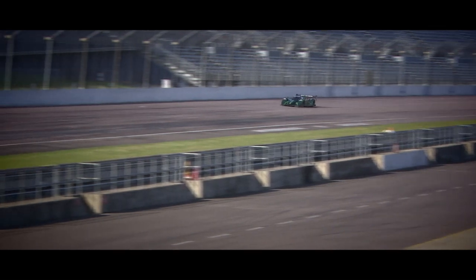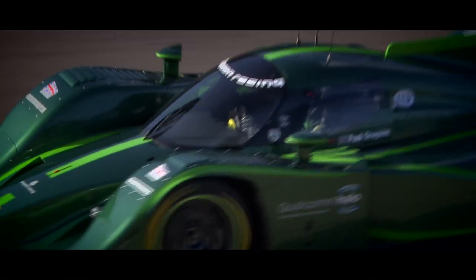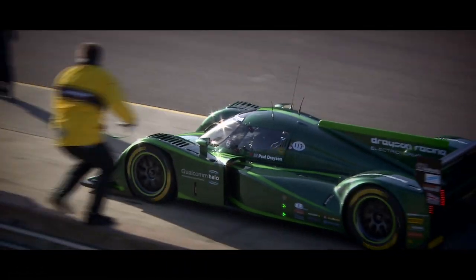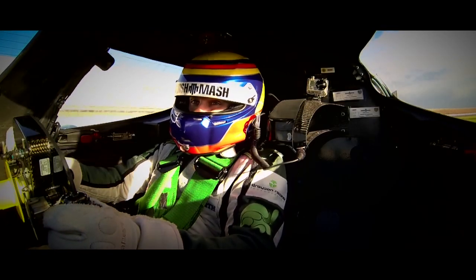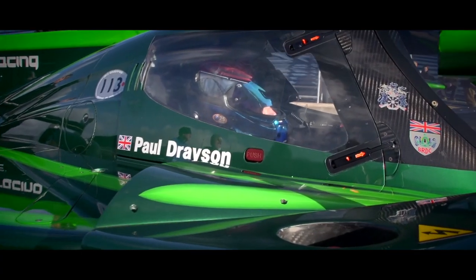It looks great, it goes like stink, and has this completely different sound, which to me is the sound of the 21st century. From inside it makes basically no noise, but it sounds pretty cool from the outside. Because the car's so fast, it feels almost alien — you don't associate something with such power, torque and acceleration with making no noise.